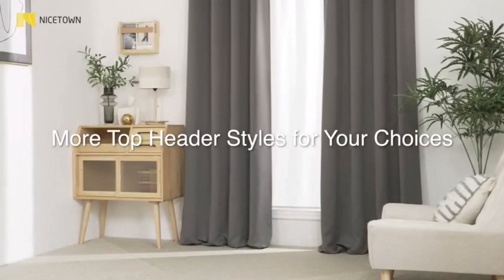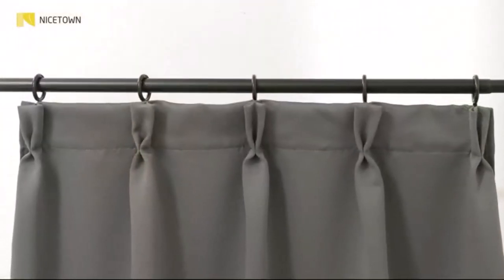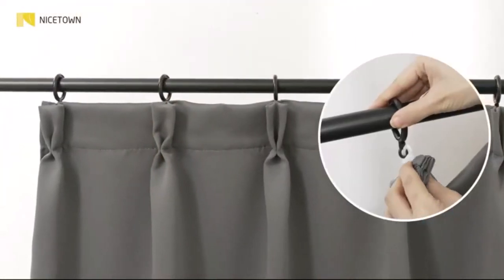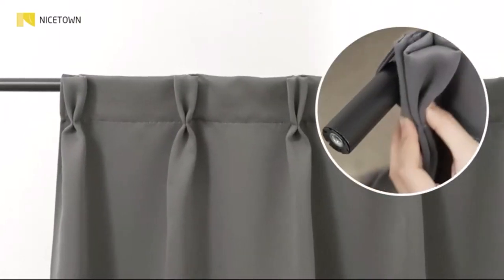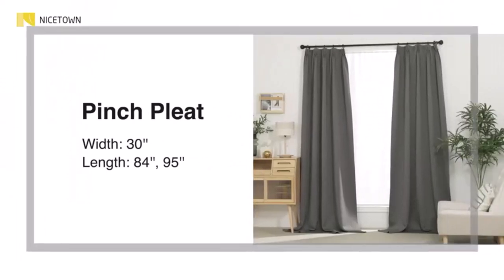When choosing curtains for a nursery, there are a number of factors to consider. Babies can be easily awoken by light, sound, and temperature changes, and a high-quality set of blackout curtains can help create the ideal sleep environment for infants and toddlers who have difficulty sleeping.